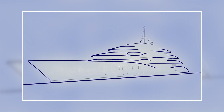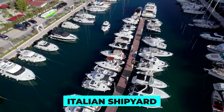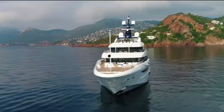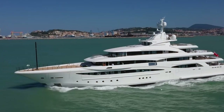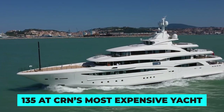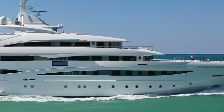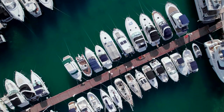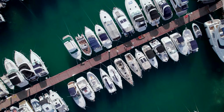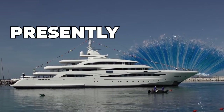The CRN 139 is presently not for sale and has no known price tag at the moment, but sources close to the Italian shipyard have disclosed that it will be CRN's most expensive mega yacht yet. This newest vessel is set to unseat the CRN 135, with its value already estimated by experts in the luxury yachting industry to be upward of $140 million. So while we await the bidding war for CRN's newest beast to commence, the CRN 135 presently wears the crown.